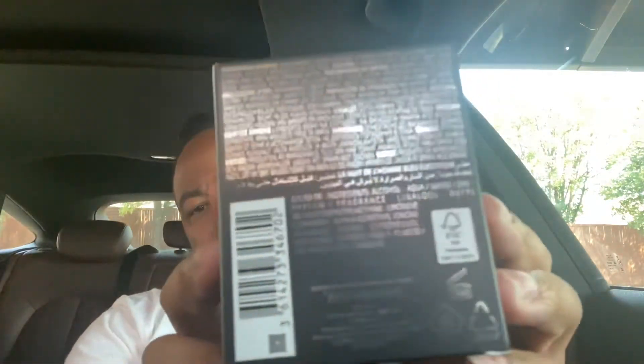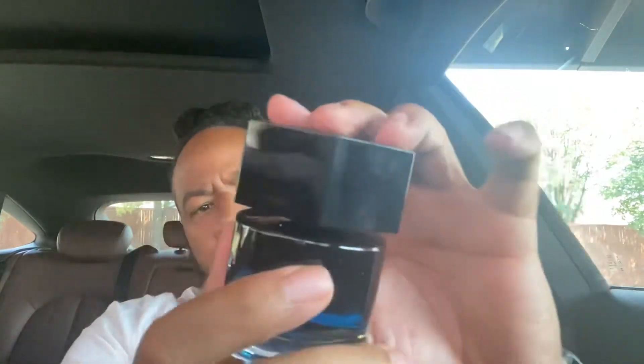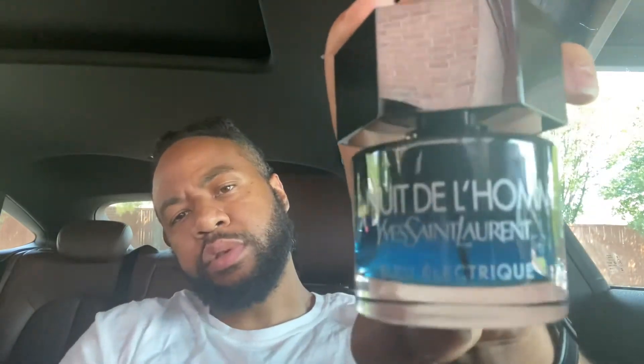Nice box — the box always matches the bottle. All your information is on the bag: EPC code, batch number at the bottom of the box. I'm always excited to smell a fragrance I've never smelled. Beautiful bottle — black and blue gradient, black stem on the inside, black cap, YSL. It looks just like the original Electric, but it's blue — Blue Electric.